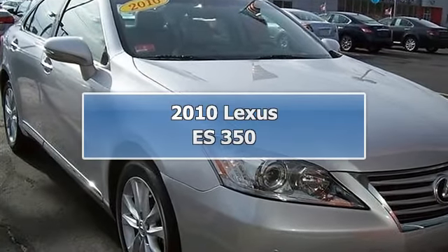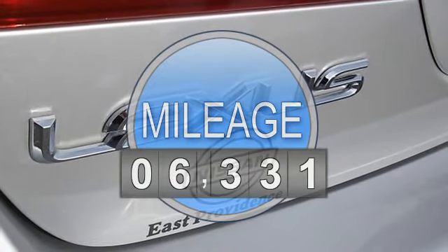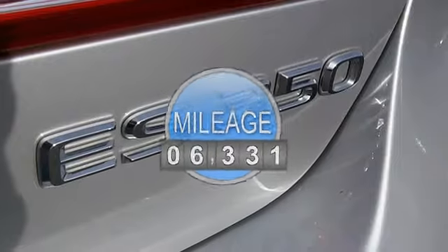Cloth. Silver Bullet! Get hooked on Nissan of East Providence. Want to save some money? Get the new look for the used price on this one owner vehicle. Previous owner purchased it brand new.